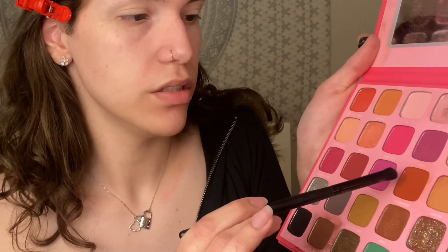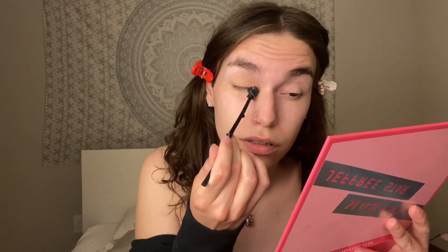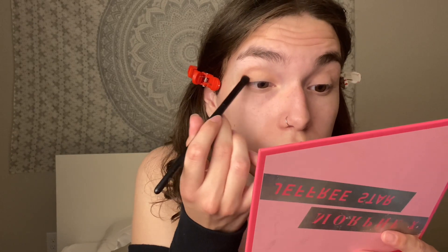Now I'm gonna go in with my ELF Camo Concealer on my eyes. I'm starting with eyes today because I don't know if there's gonna be any fallout with the eyeshadow, so I want to start there and then do the rest of my face. I'm going in with my Morphe Extra Free Star Palette and I'm going to use shade Boss Angels — it's like an orangey copper shade, really pretty. I'll also dab in shade Lynn all over and then put that on my outer crease.